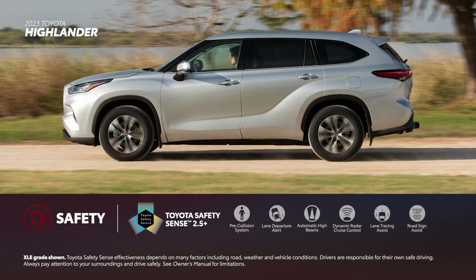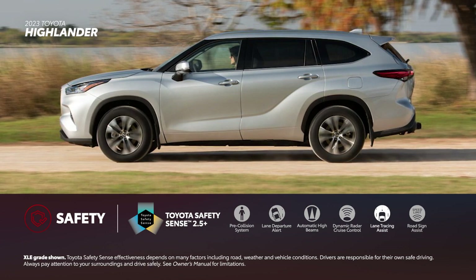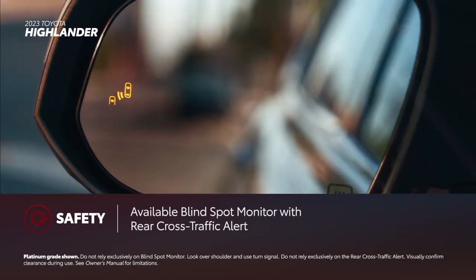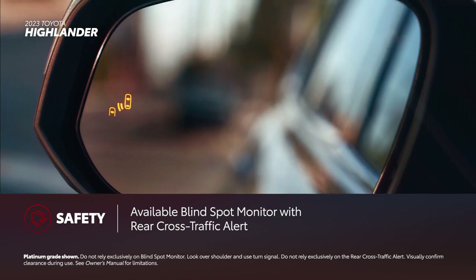Highlander features the Toyota Safety Sense 2.5 Plus bundle, which comes standard on all trims and features pre-collision system with pedestrian detection, lane departure alert, automatic high beams, full-speed range dynamic radar cruise control, lane tracing assist, and road sign assist. All Highlander trims except for the L-grade include blind spot monitor with rear cross-traffic alert system.